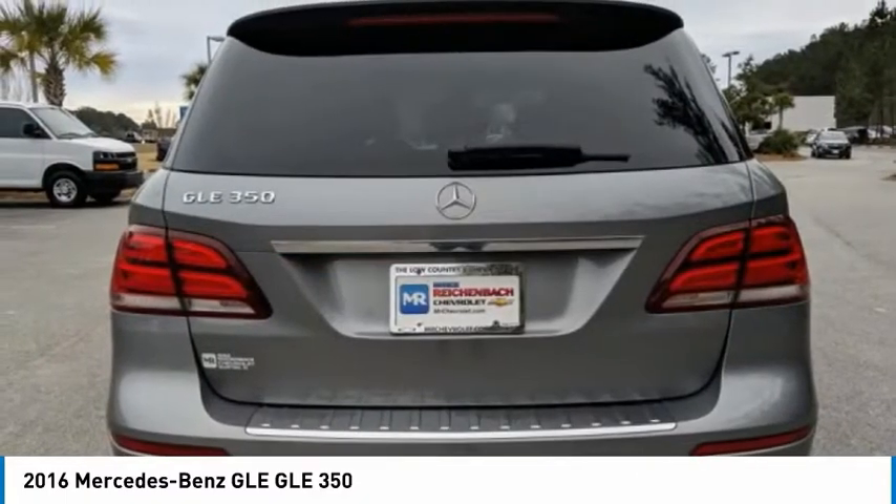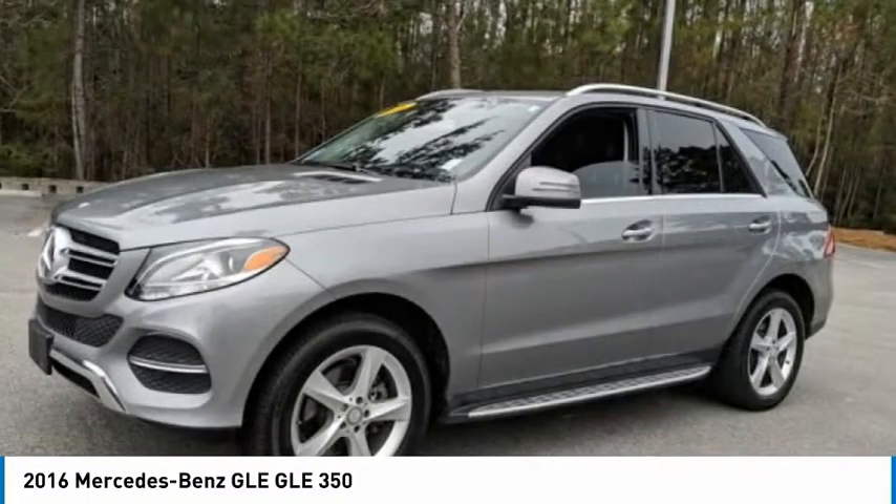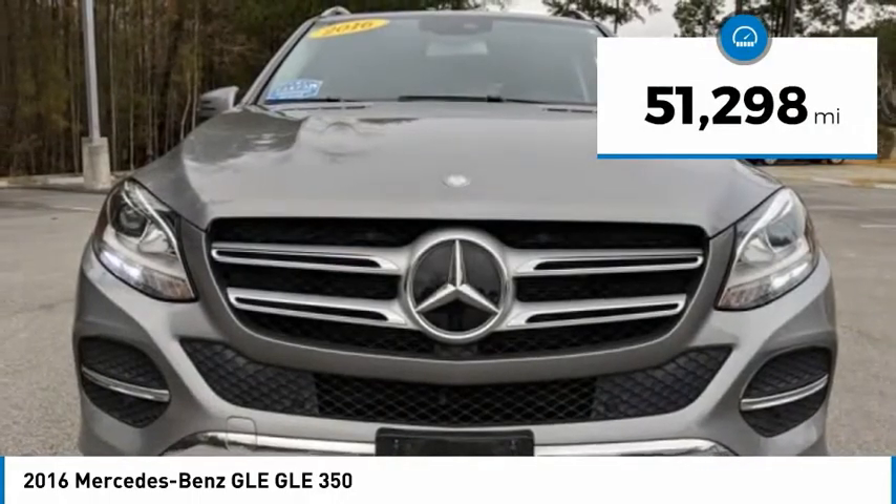It comes with beautiful, serene-looking interiors and a command system that is close by to access every setting under the sun. This vehicle has less than 55,000 miles.